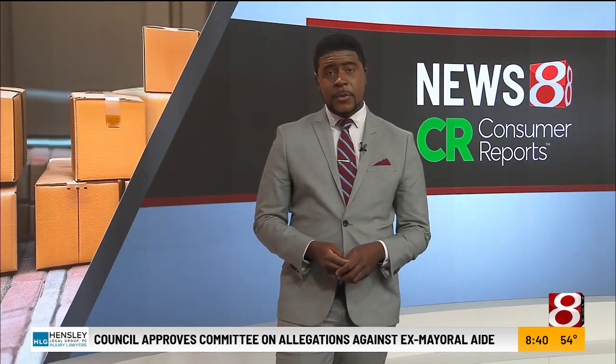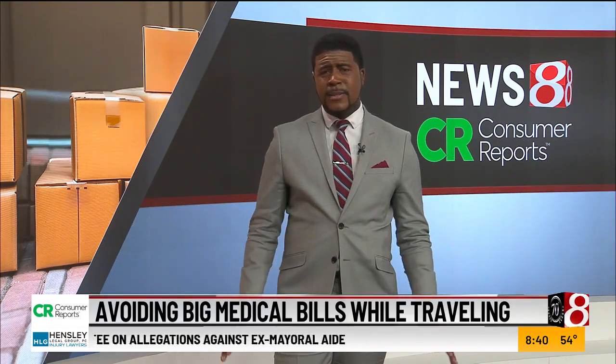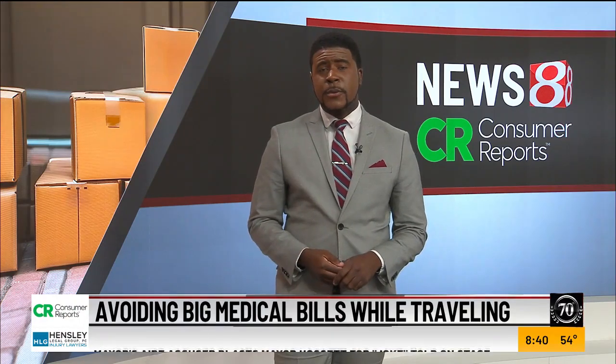Let's talk about traveling. You may enjoy it, but an unexpected health issue during your trip can quickly turn your dream vacation into a costly nightmare. Consumer Reports explains how to avoid big medical bills while you're traveling internationally.